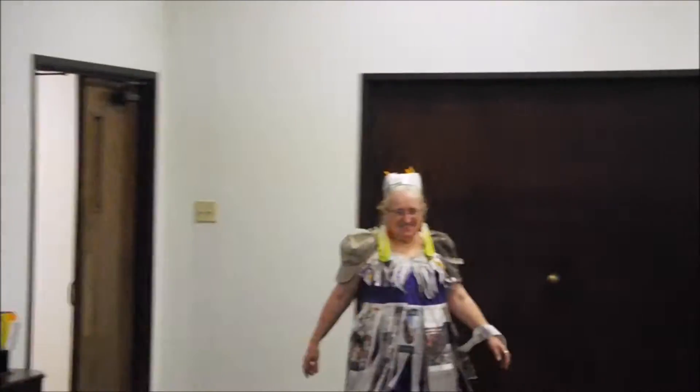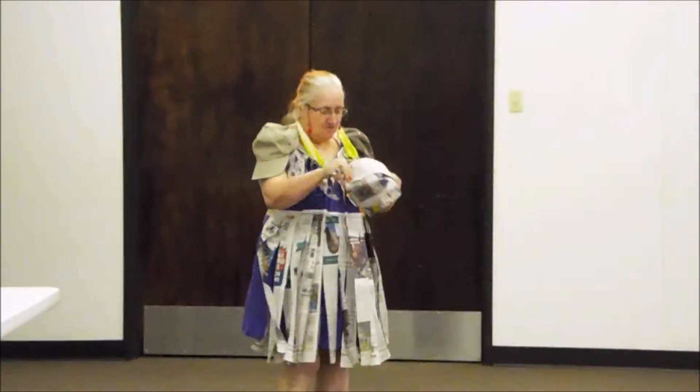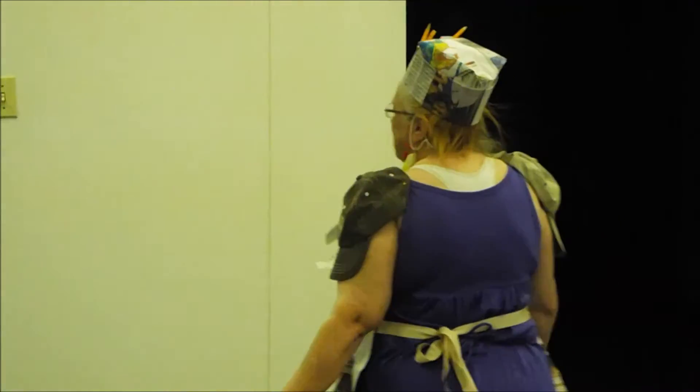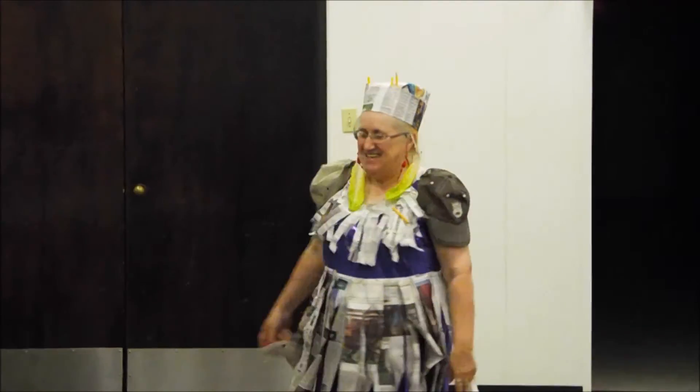Here we have Shirley in her print dress with cap sleeves. Notice her newspaper Preston hat. Her lettuce earrings will come in handy when she feeds her turtle after reading her paper. Thank you, Shirley.